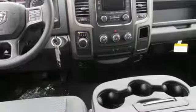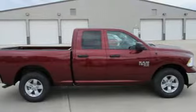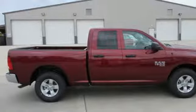Pearl coat paint, rear wheel drive, auto dimming rear view mirror, and V6 engine. Hurry in today for a test drive.